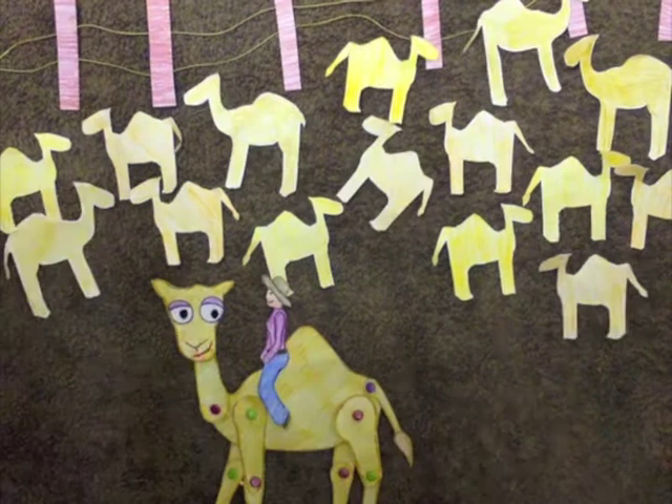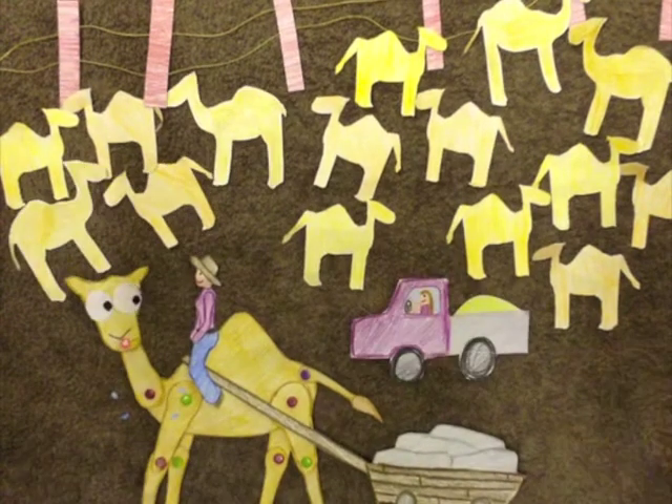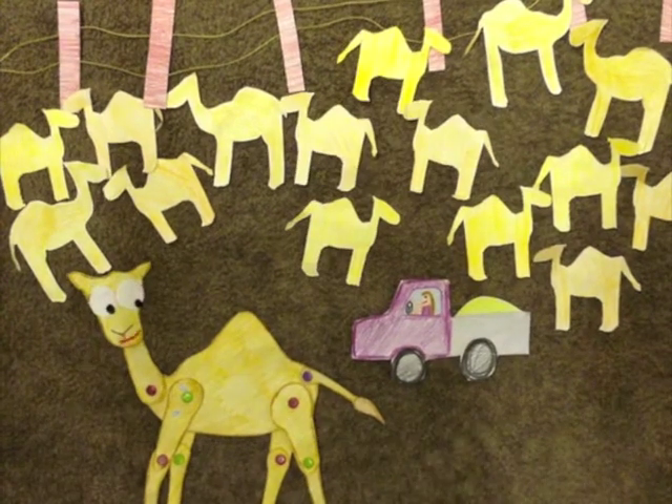Unfortunately, the rise in motorised vehicles at this time meant that camels were no longer useful, so they were simply released, thus establishing Australia's wild camel population.